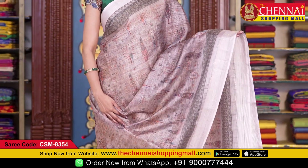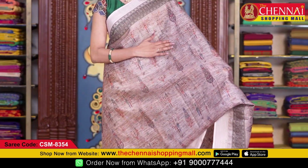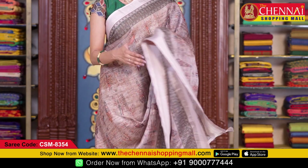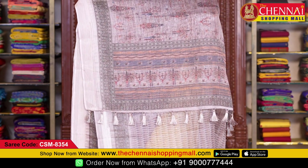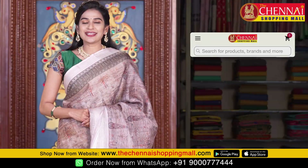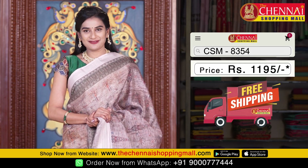The next saree is in gray color. All over the body it has an ikat-style leaf and flower design. Both sides have traditional printed borders along with self striped borders. The pallu is ikat-style printed with stripes and tassels. The self blouse has a leaf design with borders on both sides. Saree code CSM 8354, price just 1195 rupees.